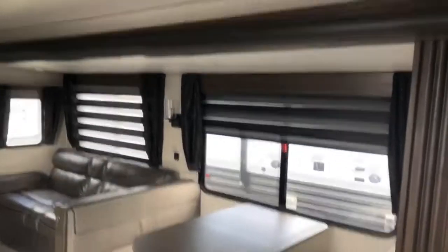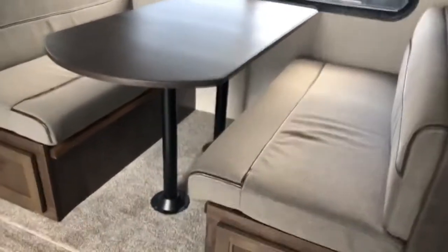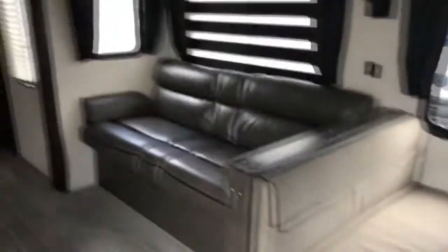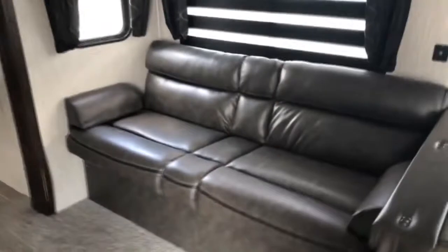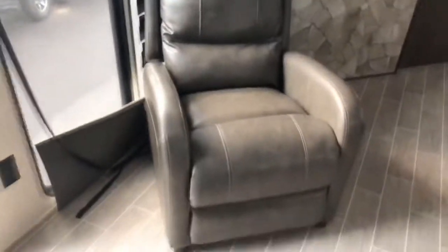On the slide you do have a nice four-person dinette with super deep drawers. You've also got a jackknife sofa. Over here you've got large panoramic windows with zebra blinds, and a Thomas Payne recliner.